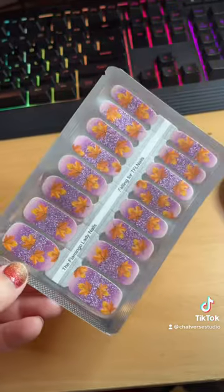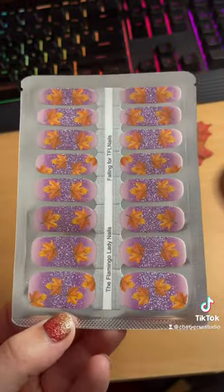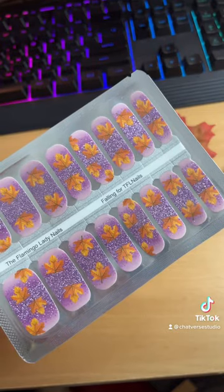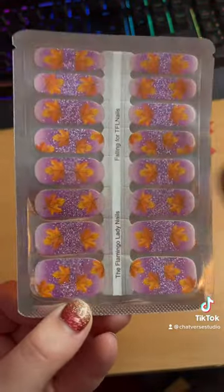This one will also be good for September, October, or November because of all the fall leaves and the pretty purple glitter and ombre colors, and this one is called Falling Ford TFL Nails. This one is really cool — I'm probably going to be putting one of these sets on next.